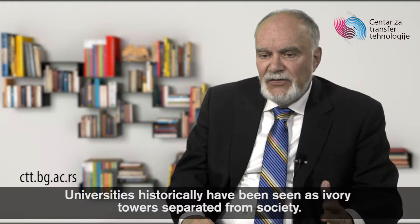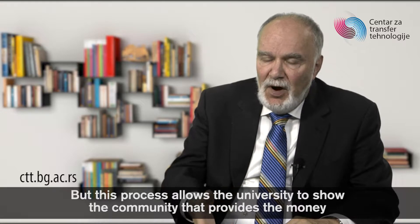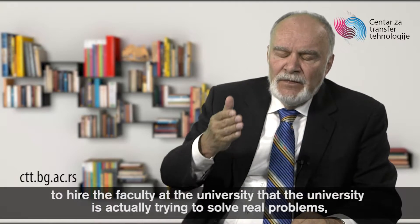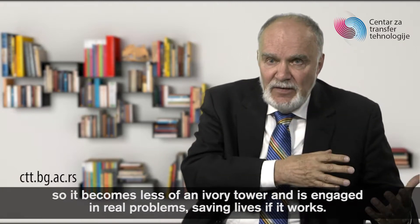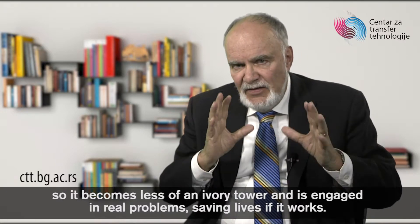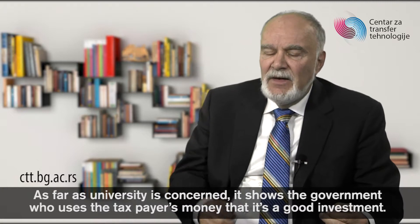Now let's look at the university as an institution. Universities historically have been seen as ivory towers separate from society — it's a misperception in my view. But this process allows the university to show the community that provides the money to hire the faculty that the university is actually trying to solve real problems. So it becomes less of an ivory tower and is engaged in real problems, saving lives if it works. It also shows the government, which uses taxpayers' money, that it's a good investment.